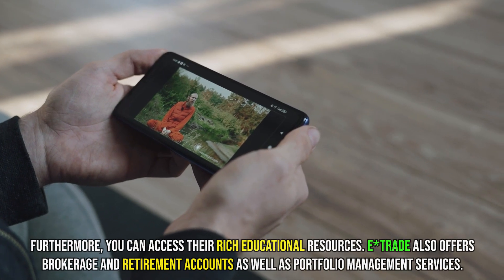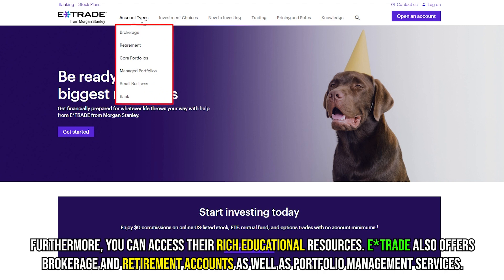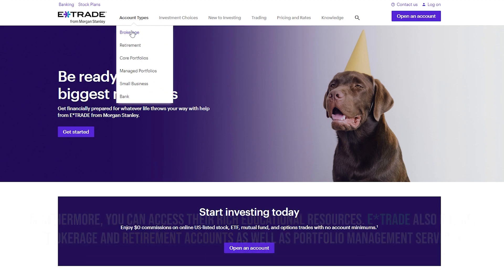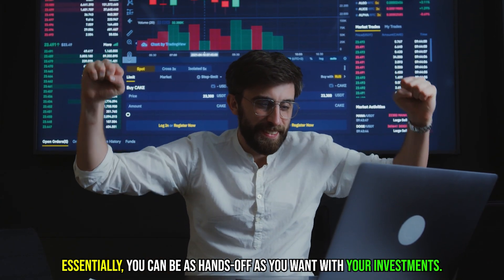Furthermore, you can access their rich educational resources. E-Trade also offers brokerage and retirement accounts, as well as portfolio management services. Essentially, you can be as hands-off as you want with your investments.